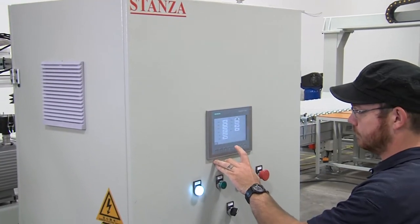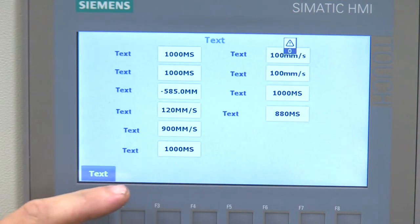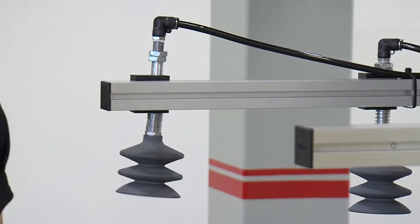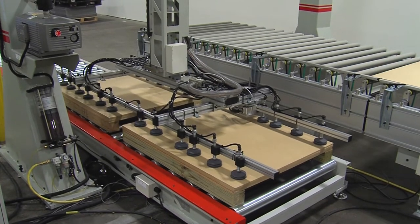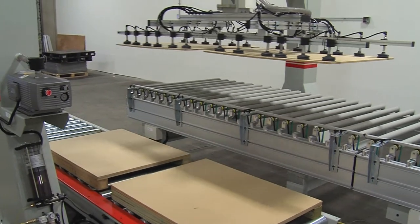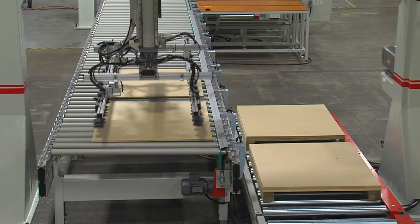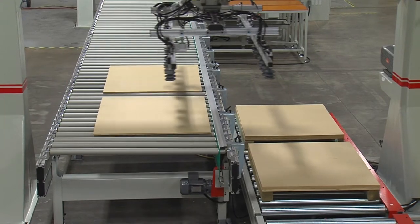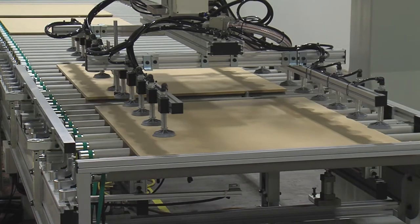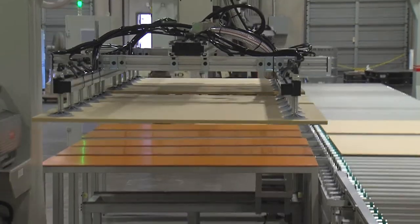The pick-and-place robot utilizes computer programming to locate the panel on the stack. The pick section, composed of vacuum cups, attaches to the surface, lifts the panel, and drops it onto the infeed conveyor of the finish line. The reverse operation occurs at the end of the line, whereby the vacuum arm attaches to the panel, lifts, and stacks, producing a pallet ready to offload.